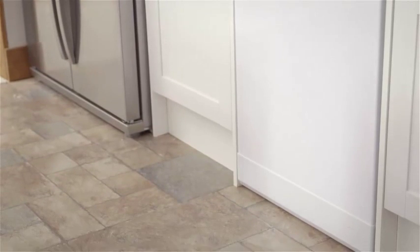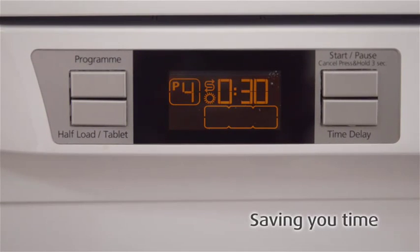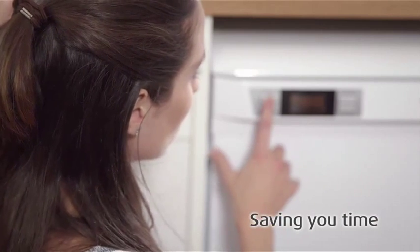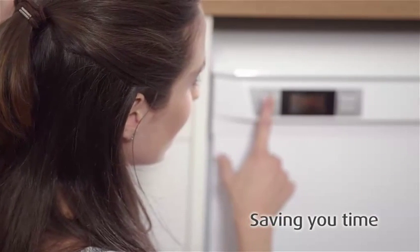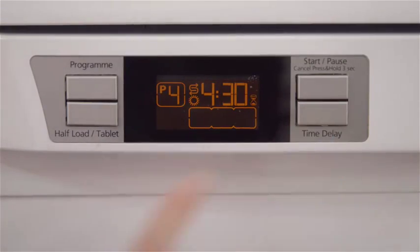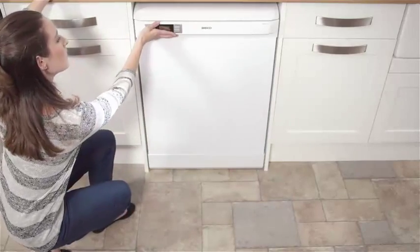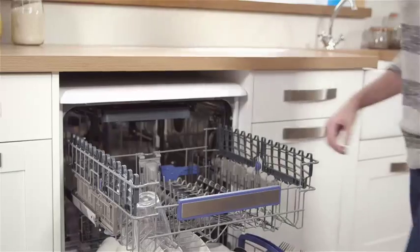The quick programs featured on Beko dishwashers give you the flexibility to wash a full load in less than an hour, giving you the perfect solution for when you're in a hurry. Also, the time delay function on selected models means you can time your dishes to start while you're out and be ready to simply put away when you get back.